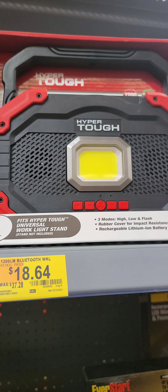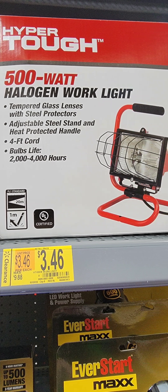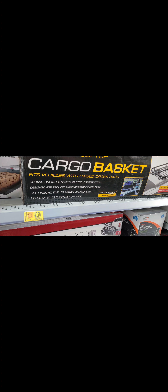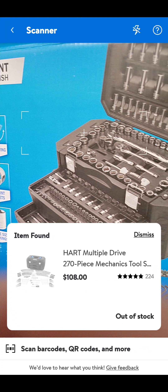Hyper-Tough over at Walmart — $18.64 for a work light. I actually picked up a couple of the 500-watt halogen work lights for $3.46 — that's a great deal; they're normally around $10. I also picked out something for Suburban Beard — he's looking for a way to carry stuff on top of his roof — a little cargo basket for $40.70. Another Hart product at Walmart: a 270-piece mechanic set for $108. That is awesome.